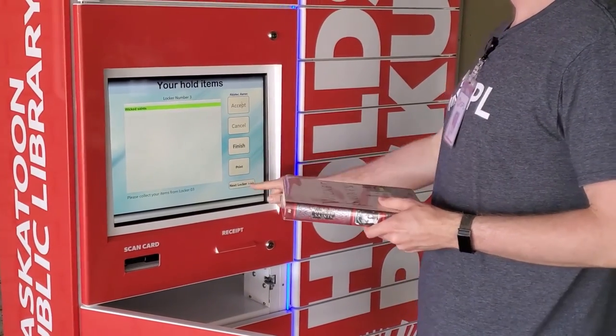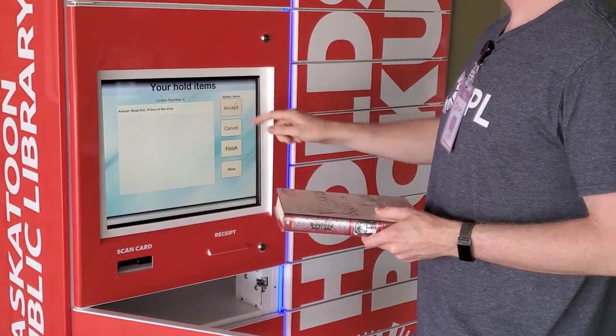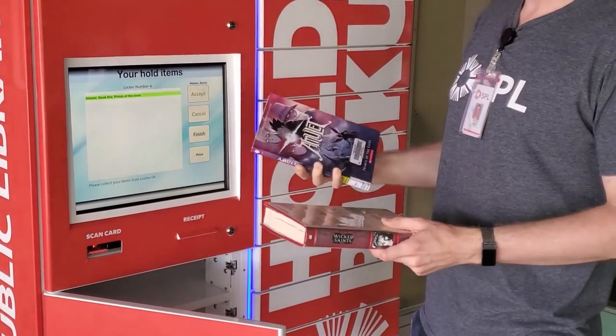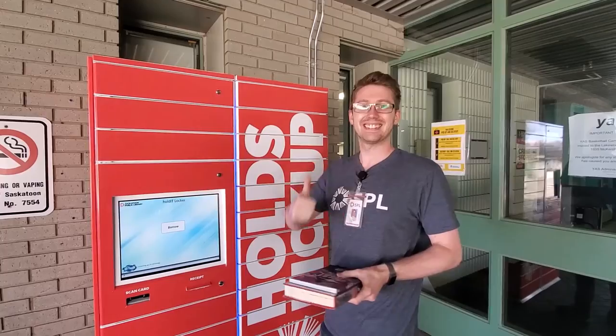If you have holds in more than one locker, press Next Locker to view the second locker of books and then press Accept again to open that locker door. Press Finish, close the lockers, and you're done!